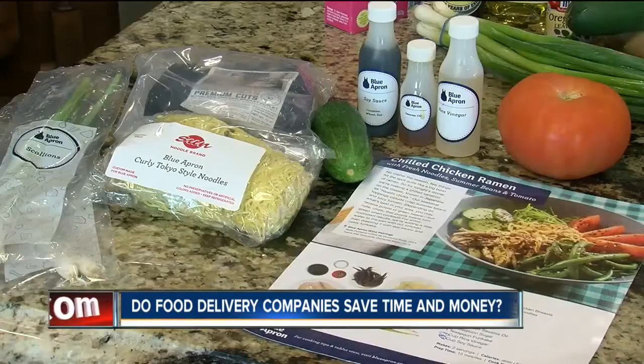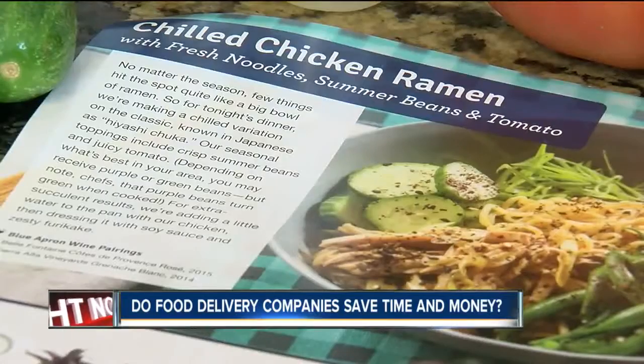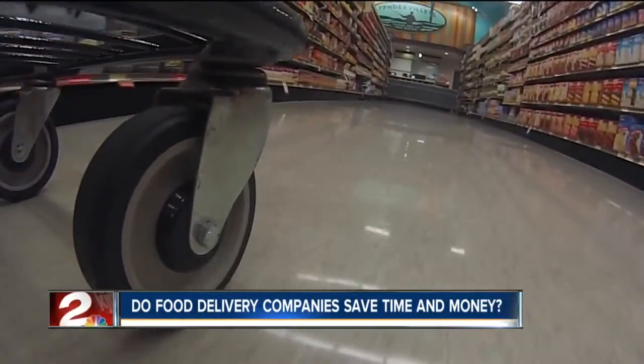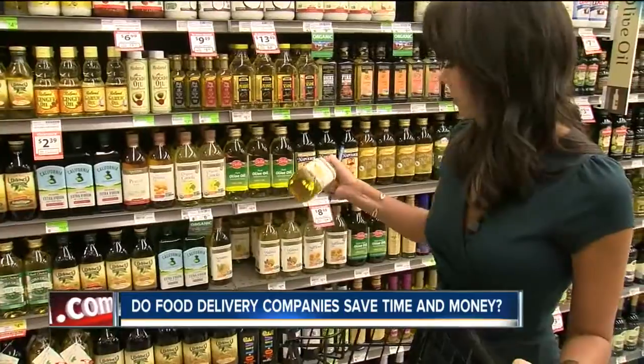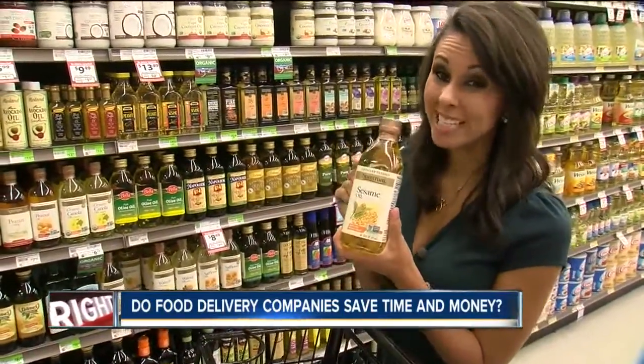Now, that was pretty quick and easy, but is it cost effective? This is the boneless chicken breast. I chose to make the chilled chicken ramen, so we headed to a local store to see how much it would cost to make that very same meal. We have to buy this whole thing, and we only need one tablespoon — this is almost $8.